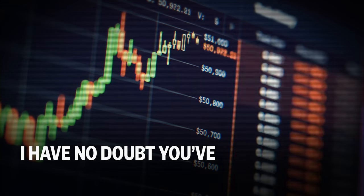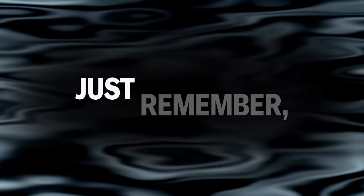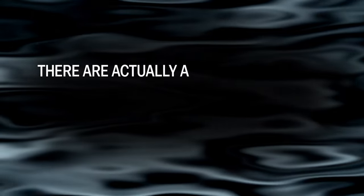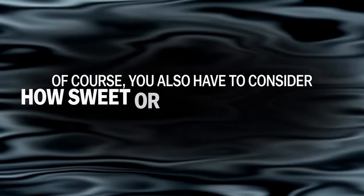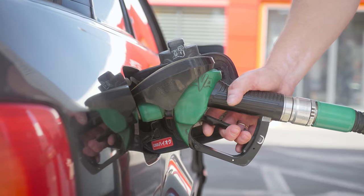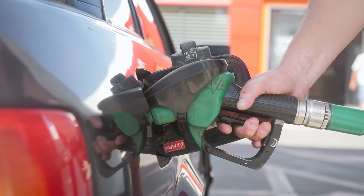I have no doubt you've heard of the major benchmarks before today, yet I'm always surprised that most investors don't take time to learn the difference between them. Just remember, not all crude oil was created equal. There are actually a variety of factors that we use to differentiate between them, such as the API gravity — the measurement of an oil's density relative to water. You also have to consider how sweet or sour the crude is, which tells you how much sulfur it contains. Sweeter crudes have less sulfur, which makes them much easier to refine into products like gasoline or diesel, and thus much more attractive to refiners.